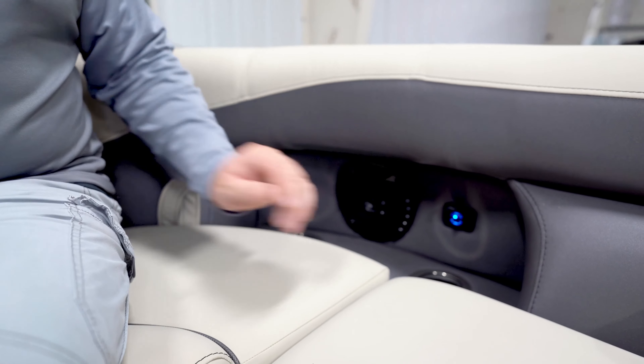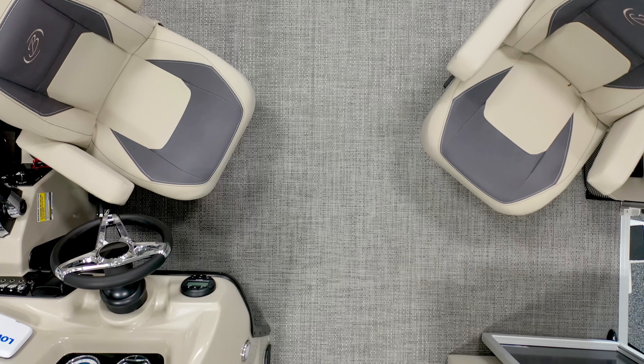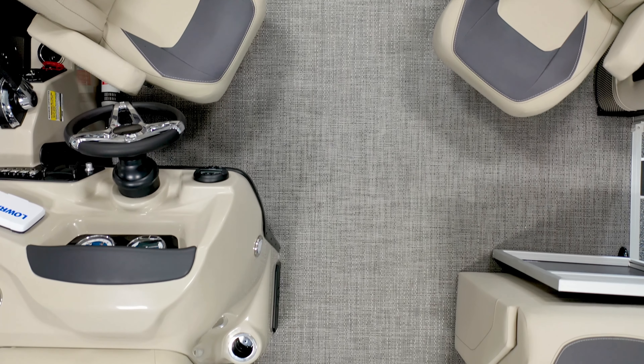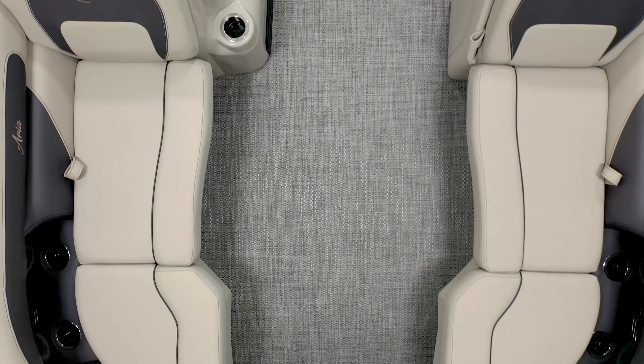The Aria is built on an identical chassis to the Cabrillo, so it uses the same pontoons, cross members, deck trim, and decking. The rail set is built with a little bit different exterior design, but the same amazing Barletta build quality.